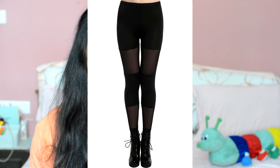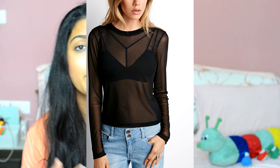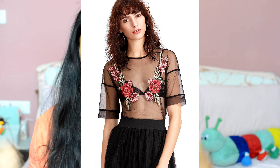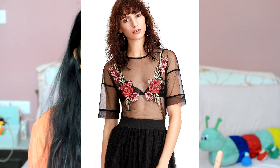Next on my trending list are sheer mesh tops. Mesh in general is very much in right now — mesh on leggings, mesh on t-shirt sleeves, mesh on the neckline, basically mesh everywhere. Normally people would wear a very fancy cute-looking bralette inside the mesh top. Every influencer and fashion blogger is wearing them right now.